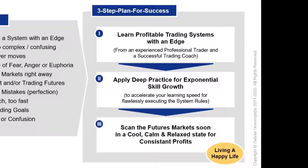If you don't want to get involved into system development, learn a profitable system with an edge. This is basically having the Formula One car in the front of your house. However, owning that car doesn't mean that you can profitably trade already. So my second recommendation is get involved into deep practice and benefit from exponential skill growth. Then you can soon scan the futures markets in a cool, calm, and relaxed state for consistent profits.